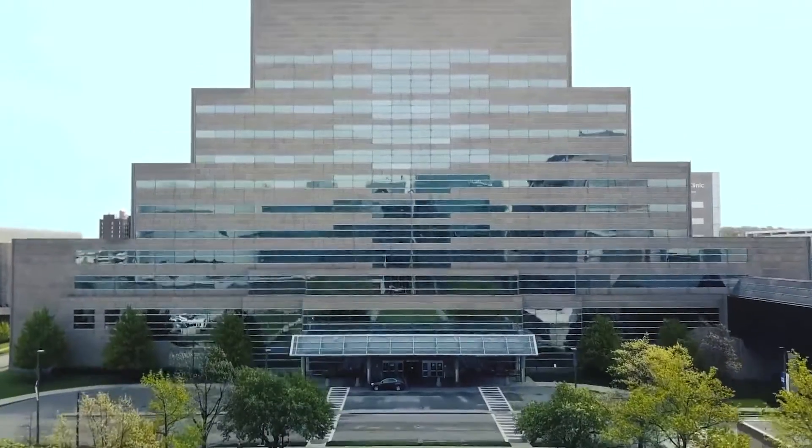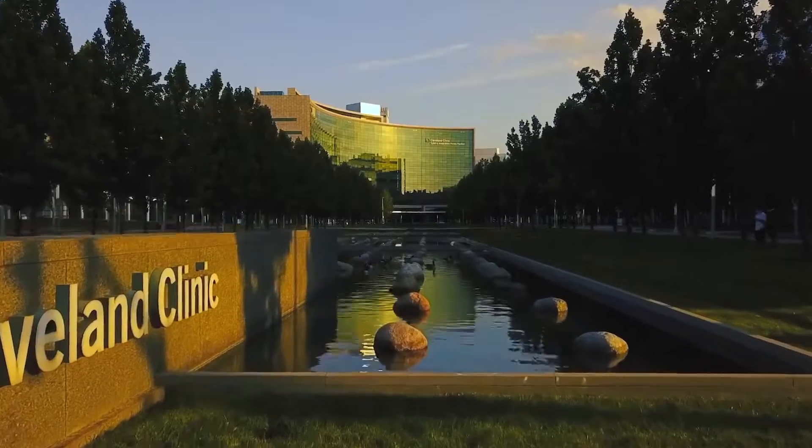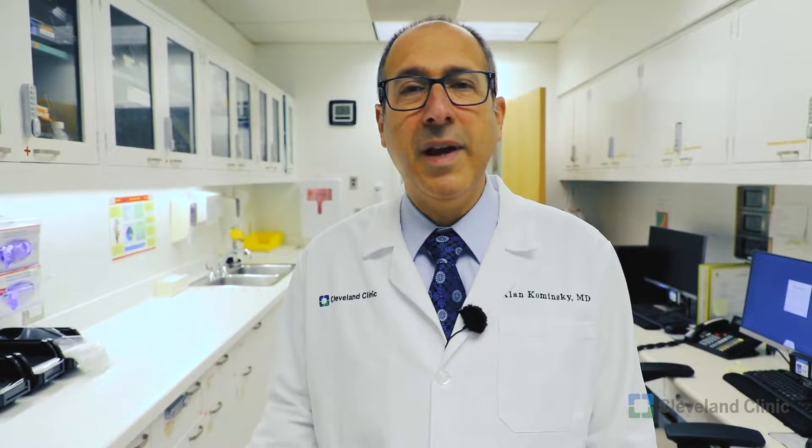And now I'd like to introduce Dr. Alan Kaminsky, program director of our otolaryngology residency. Here at the Cleveland Clinic, we are very excited about our training program in otolaryngology. Our faculty are committed to education. And once you leave here at the end of five years, you will be able to go on to any career that you'd like, whether it be a fellowship or academics — we are here for you to make that happen.